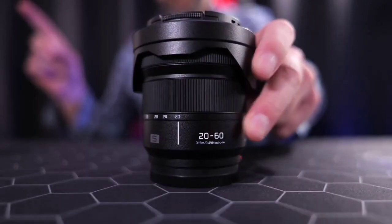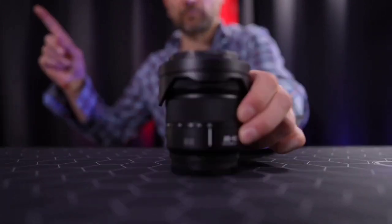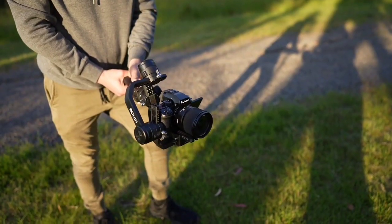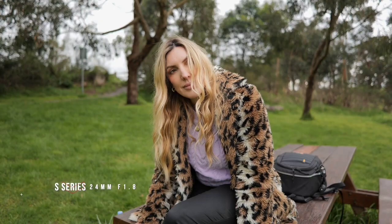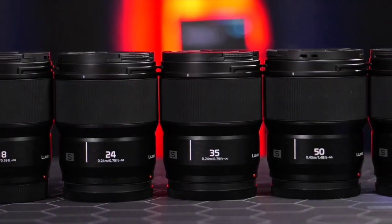10-bit recording is available across almost all resolutions and frame rates. The S5 IIA can also record uncropped footage using the sensor's full 3:2 aspect ratio, which offers welcome versatility when cropping content for social media. The S5 IIA is Panasonic's first mirrorless model with phase detection AF for video, and it works beautifully. Paired with image stabilization that's superbly effective for handheld work, it's a great choice for run-and-gun videographers, even if the 1.5x crop on 4K/60p video can be limiting.